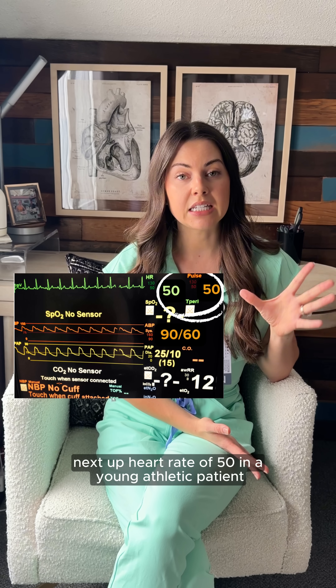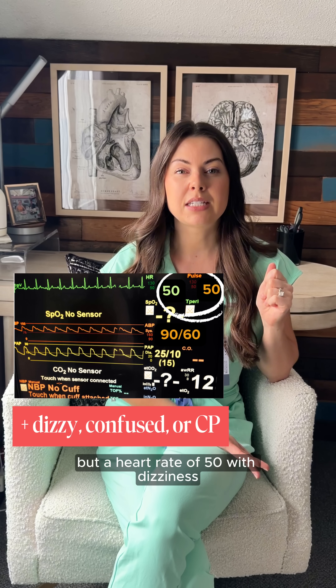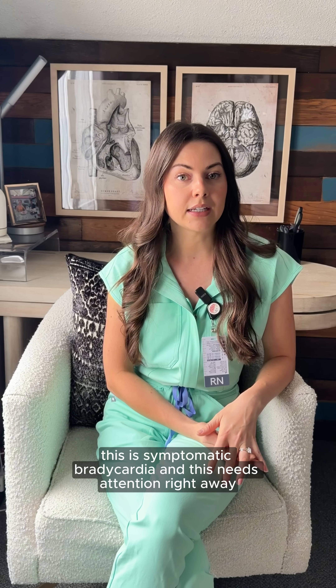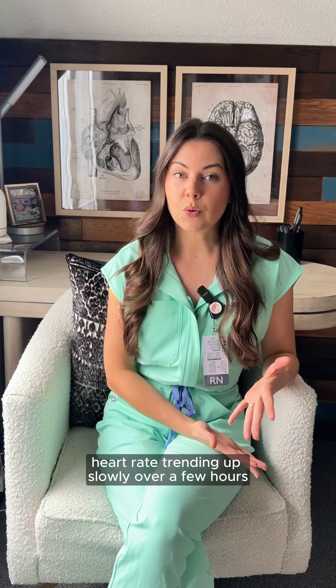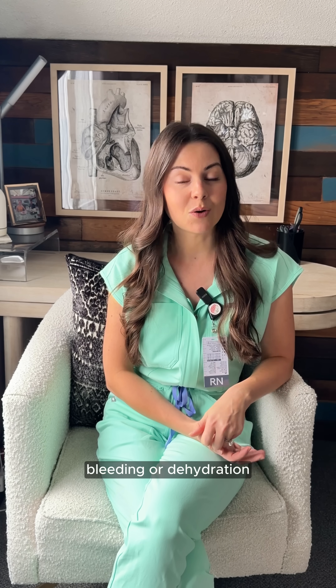A heart rate of 50 in a young athletic patient is usually normal. But a heart rate of 50 with dizziness, confusion, or chest pain — this is symptomatic bradycardia and needs attention right away. A heart rate trending up slowly over a few hours is your early warning sign of sepsis, bleeding, or dehydration.